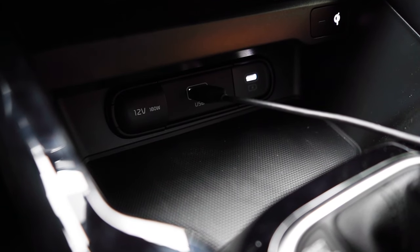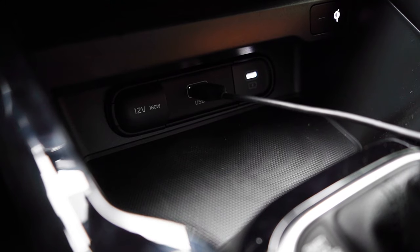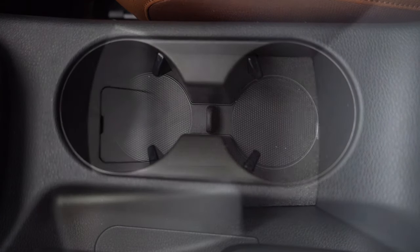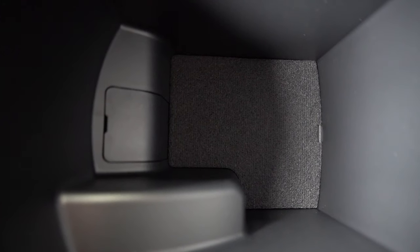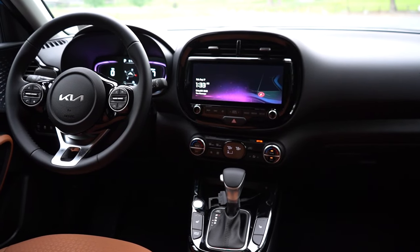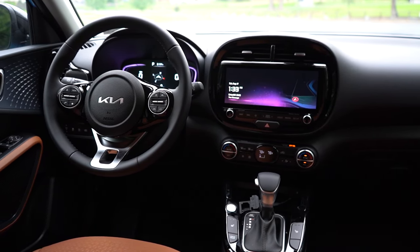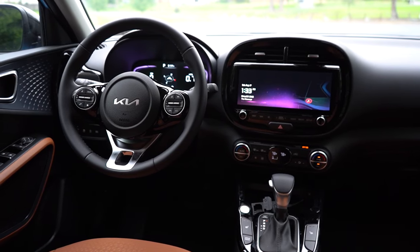Just in front of the shifter you've got a couple of USB charging ports and a 12-volt power outlet, with a little rubberized storage area. Behind the shifter are your dual cup holders, and within the center armrest there's actually a decent amount of deep storage — more than I expected. I also like the cool textured silver finish found on the doors, and the mood lamp lighting is really where it's at — I'm a big fan.